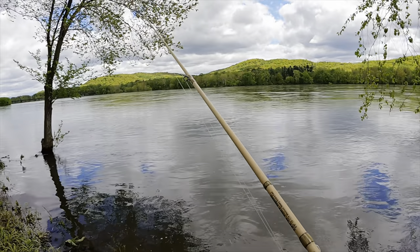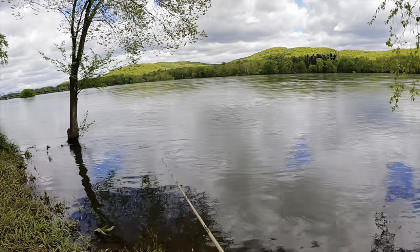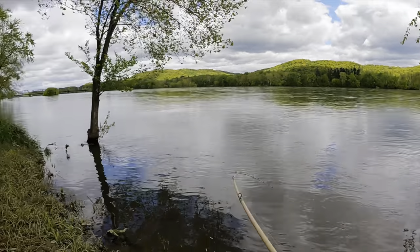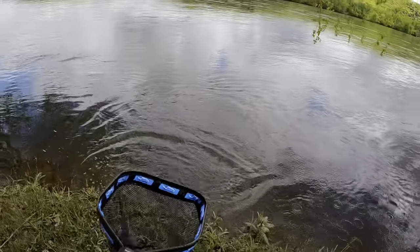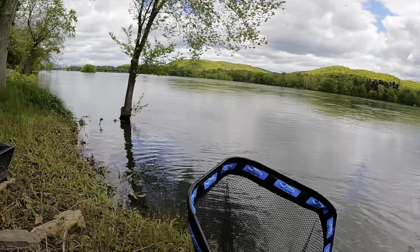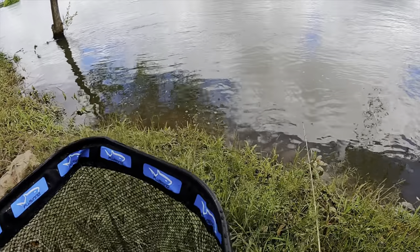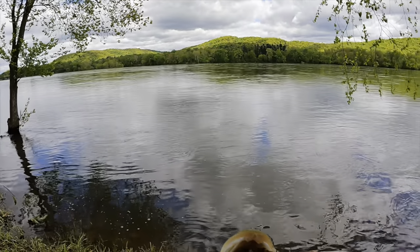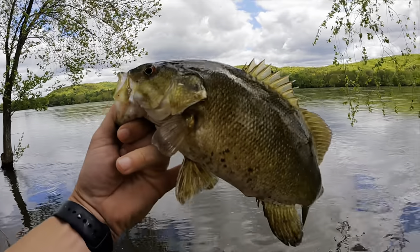I'm going to fish a few more spots here at the river and then I think I'm going to try Penns Creek as well — the creek should be coming down too. There's the fish! Nice, right in the net. Finally got a net — shoutout to Plano for hooking me up with this, especially on days like this. Not a big one but heck, we're catching them. All right, thanks for biting little bud.